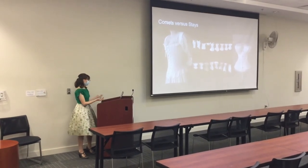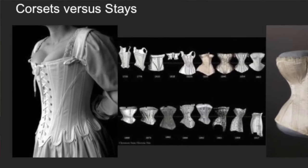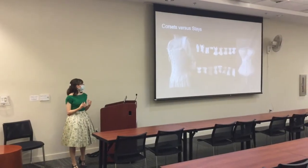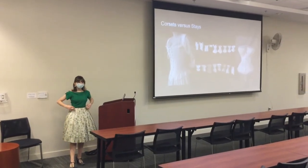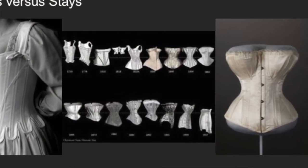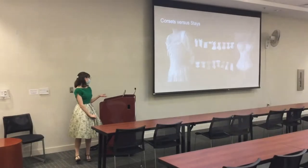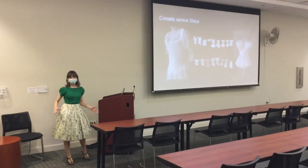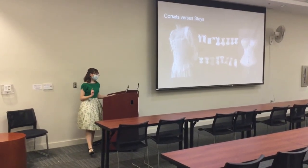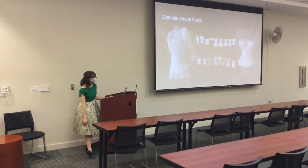Next up is corsets versus stays. On the left you have a pair of stays — they're meant to hold everything in, and they lace in the front and the back. They have straps and tabs at the bottom. On the right is a corset from the 1850s, meant to more accentuate your curves rather than flatten. It laces in the back but opens in the front with a steel busk, which is a closure method.